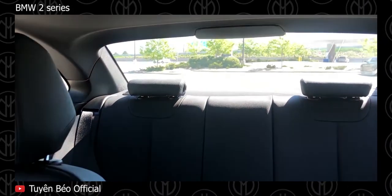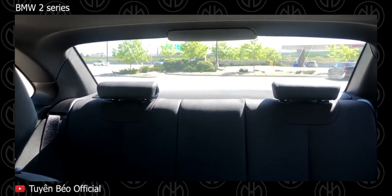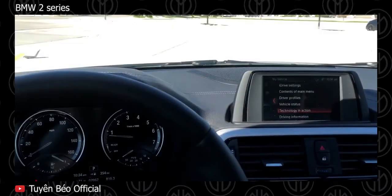Safety standards are always high in BMWs, with front and side airbags all around, along with traction control and stability control.